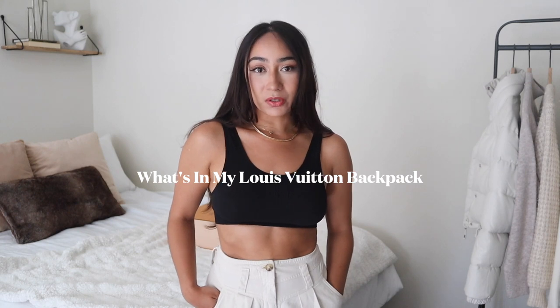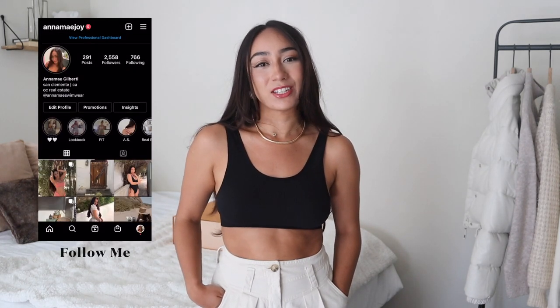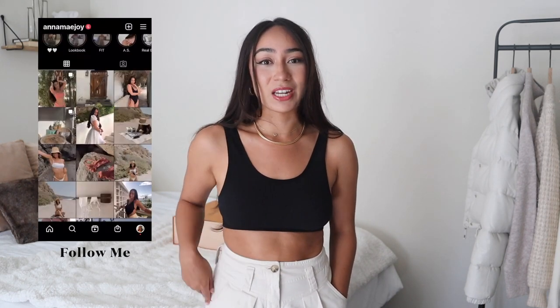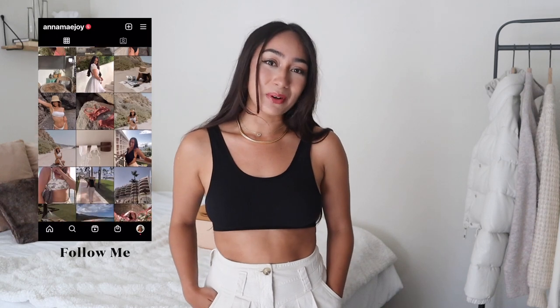Hi my friends and welcome back to my channel. Today I'm going to be sharing with you what's in my Louis Vuitton Clapton backpack. I was struggling with video ideas so I took to the community tab and asked what you all would like to see, and you wanted to see another what's in my bag video so I decided to film this one today.